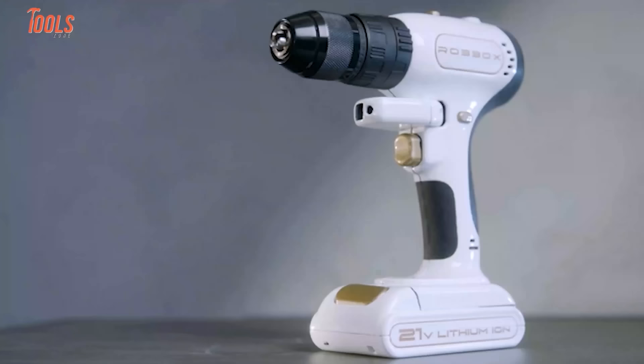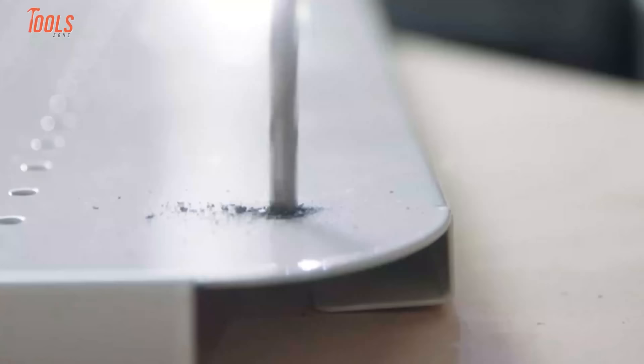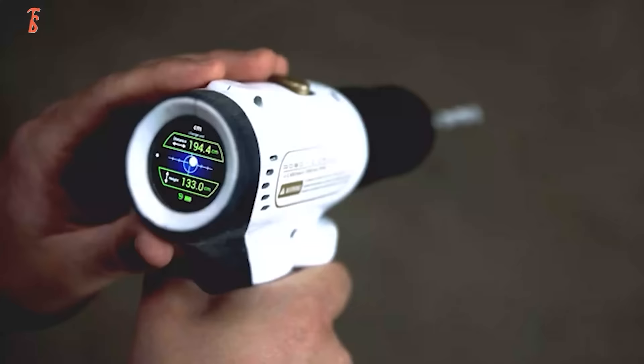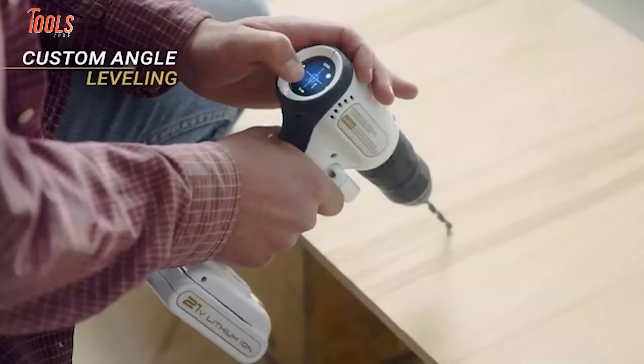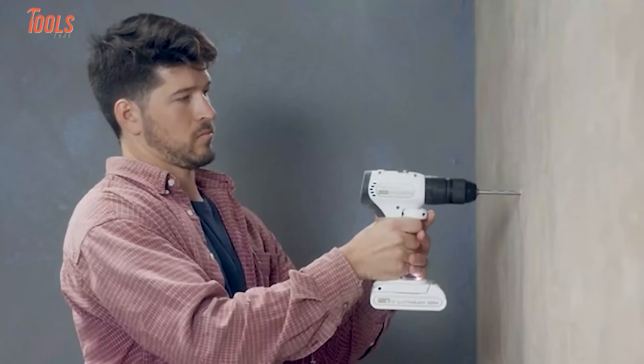Conventional drills never let you know how deep you're drilling. But the ROBOX X-Drill will do it for you. This drill assists with drill point coordinates, automatic depth control, and distance measurement. It will automatically stop as it reaches a predefined depth. All that information shows on its smart display. Your imagination can then use custom angle leveling to constantly drill in the same angle, drilling confidently into hard surfaces with constant power and customized drill speed according to the surface nature.